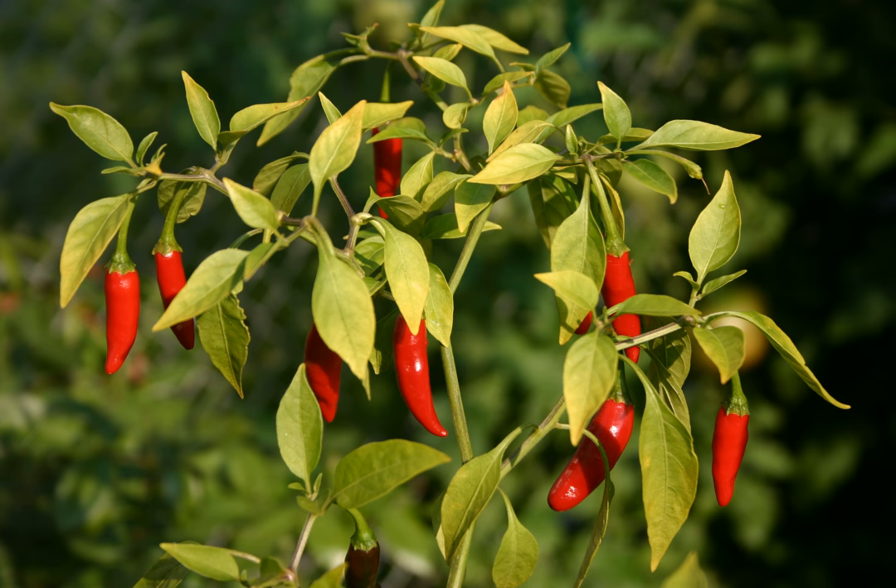Bird's eye chili can also be found in India, particularly in Mizoram, Meghalaya, Assam, and Kerala, where it is used in traditional dishes of the Kerala cuisine. This cultivar is also found in rural areas of Sri Lanka, known as Kochi, where it is used as a substitute for green chilies.